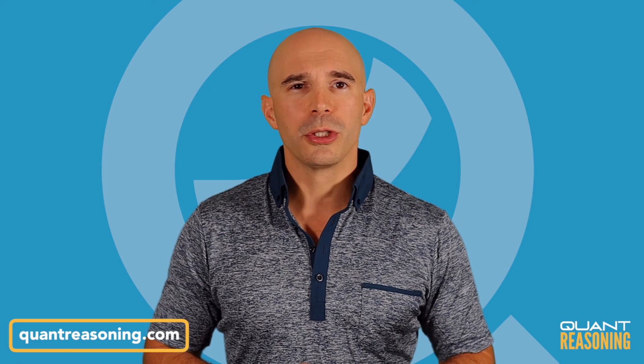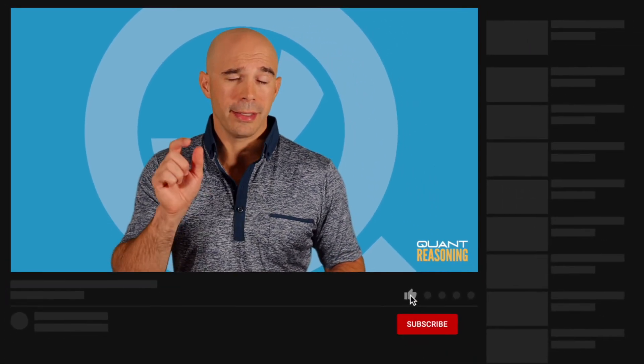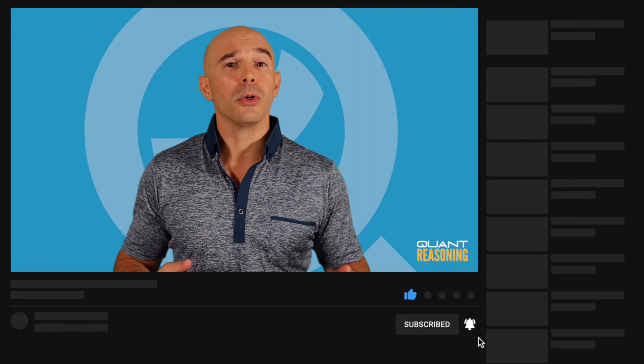If you found this video useful, go to QuantReasoning.com for a lot more where that came from. Click the like button and let me know in the comments below what you'd like me to make future videos about. And if you haven't yet subscribed, go ahead and do that and click the bell so you get notified about future videos. See you next time.